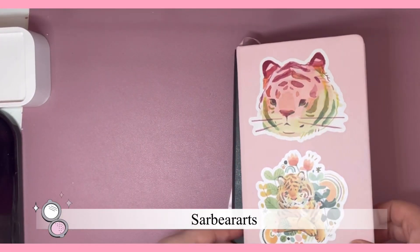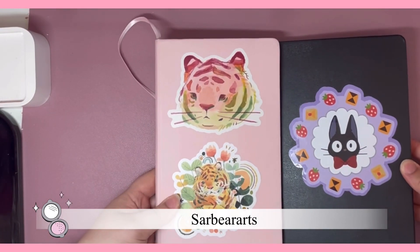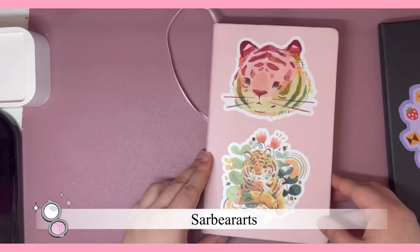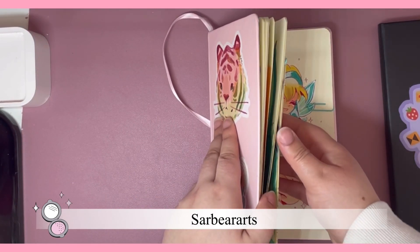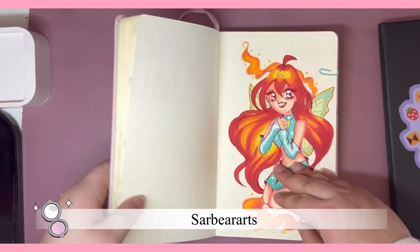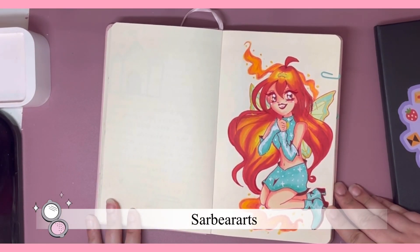Hello there, welcome back to another video. So today I actually have two sketchbooks that I'm working in right now because I'm a little crazy and I don't like to work in just one. I wanted to show you my fairy drawing — that is a drawing challenge where you draw a fairy for every day in February.